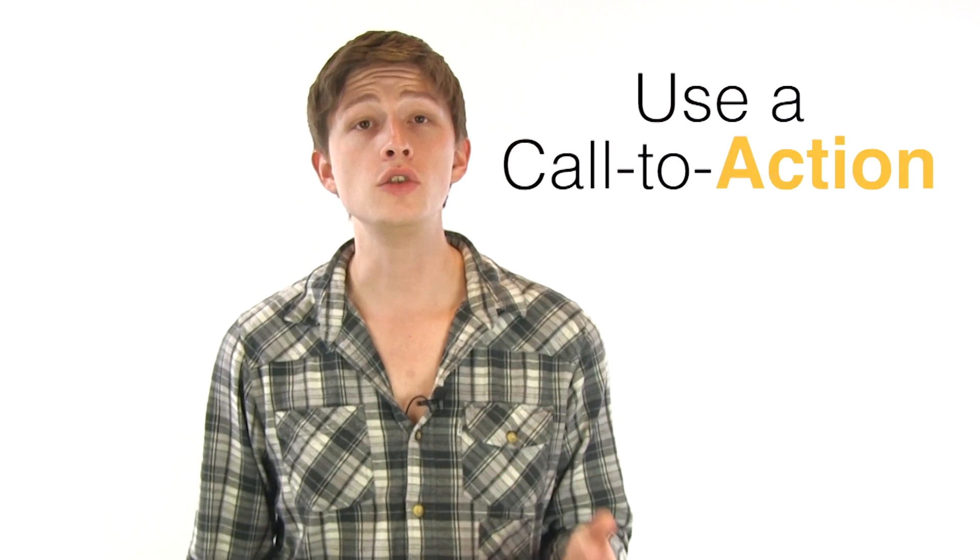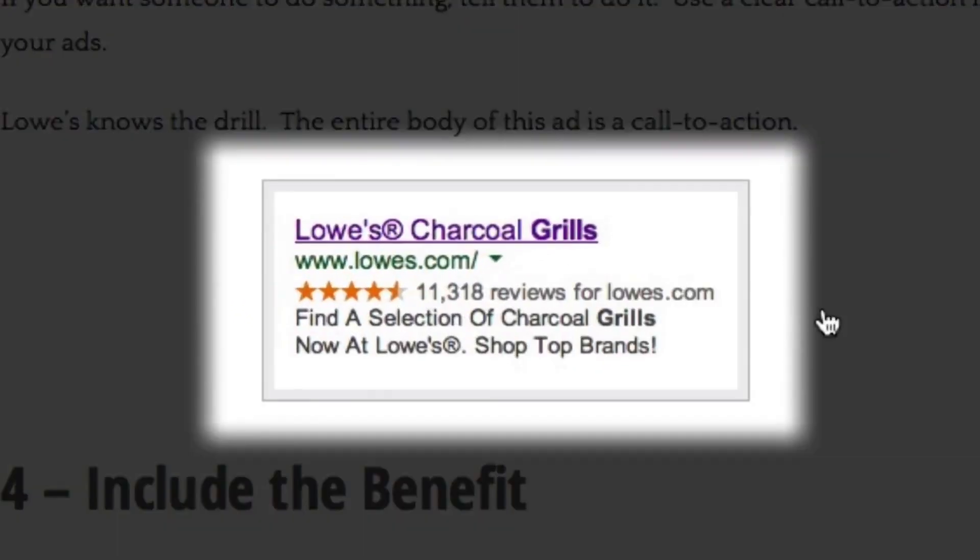Tip number three: use a call to action. If you want someone to do something, tell them to do it. Use a clear call to action in your ads. Lowe's knows the drill — the entire body of this ad is a call to action.